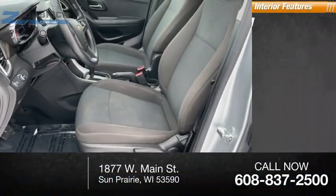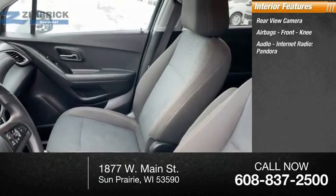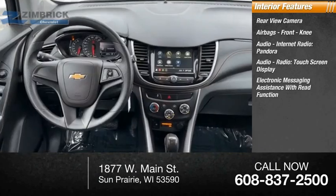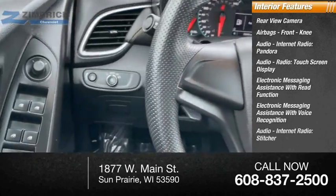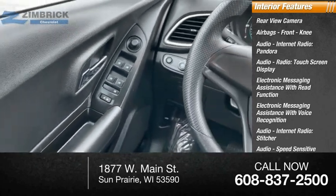Inside you'll find a rear view camera, airbags, front knee airbags, audio, internet radio, Pandora, audio radio, touch screen display, electronic messaging assistance with read function, electronic messaging assistance with voice recognition, audio internet radio, Stitcher, audio speed sensitive volume control, multi-function display, and power steering.